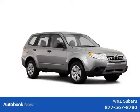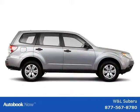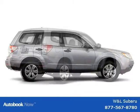This 2011 Subaru Forester is located in Northumberland, Pennsylvania and has zero miles on it. This has a beautiful exterior paint color which is complemented by an interior color.